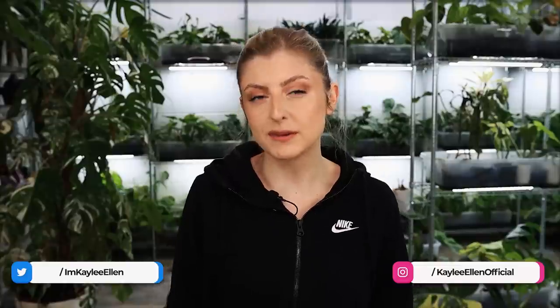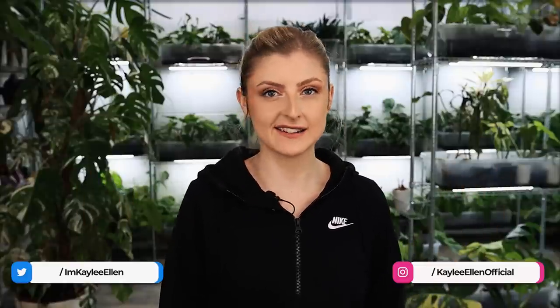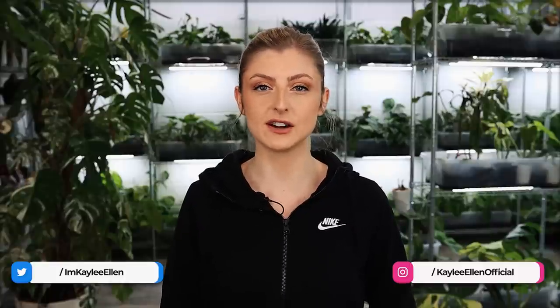Hello everybody, glad you could make it. My name is Kaylee Ellen and welcome to this week's video. Today's video is all about some of the shop's pretties that are in, and similarly next week's video is going to be some of the uglies because I know you guys love the uglies in my shop.